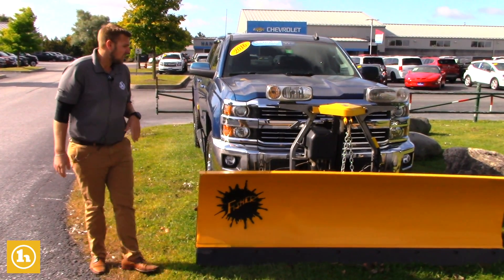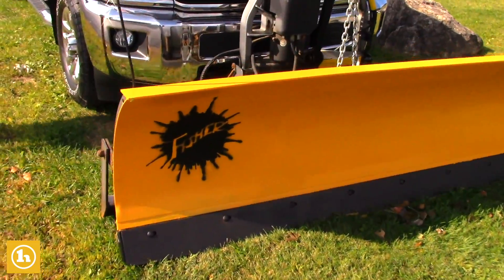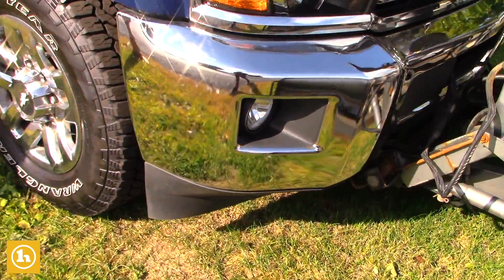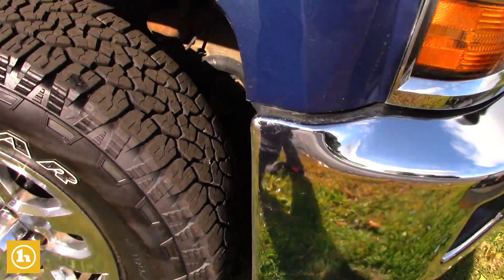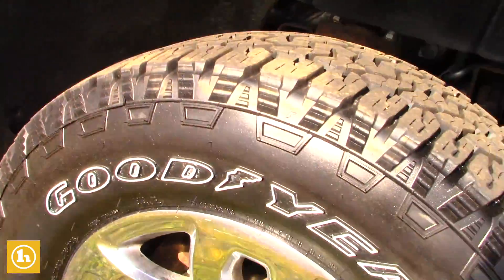This is going to come with a Fischer Plow — it is a straight blade. We're going to get real close in here in the wheel wells and everything so you can take a quick look at the truck and make sure everything is good there. We just put brand new tires on this truck as well, and it does have the 18 inch wheels.